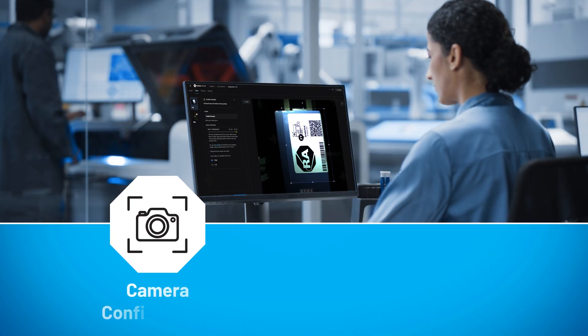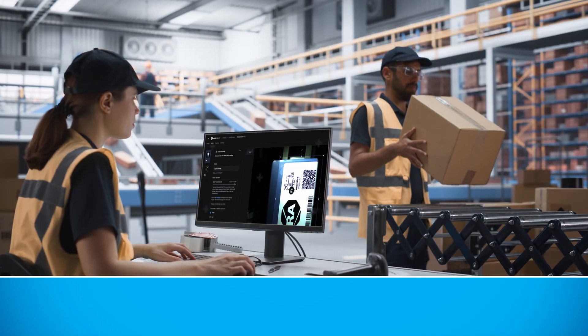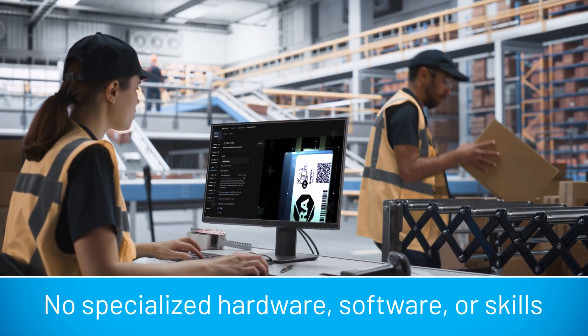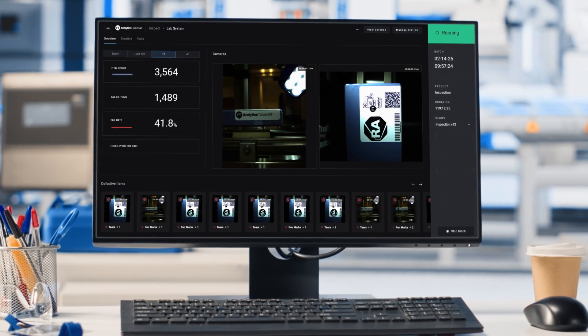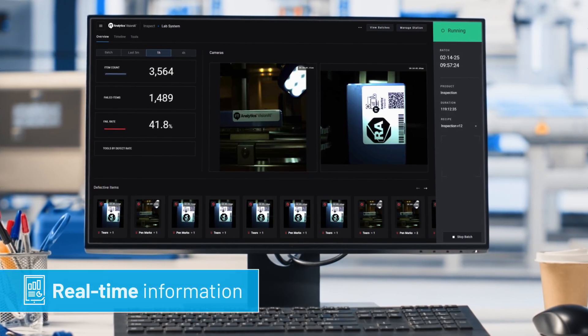From camera configuration to training and deploying models, FactoryTalk Analytics Vision AI requires no specialized hardware, software, or skills. Simply log in via a typical web browser and begin. An intuitive operator interface with live camera view provides real-time information about product imperfections and flaws.